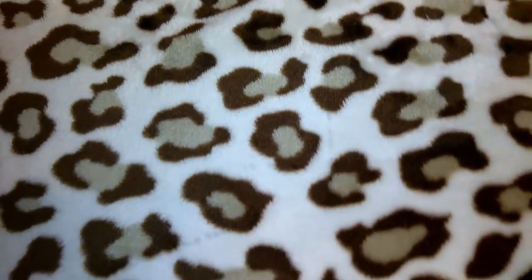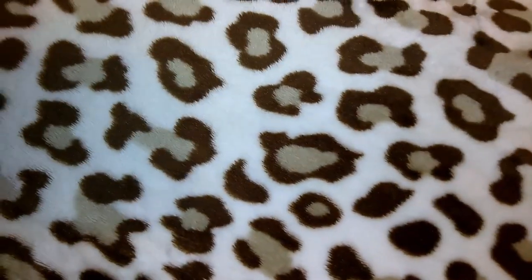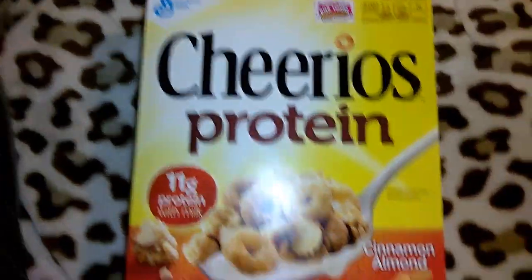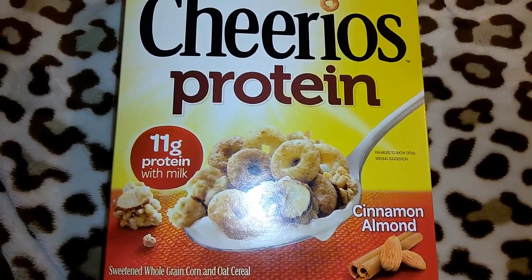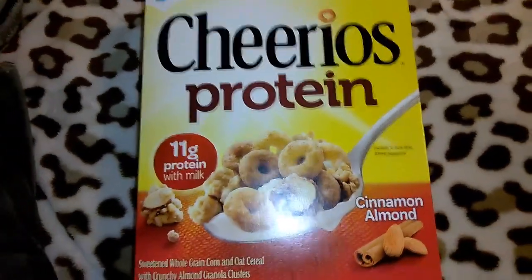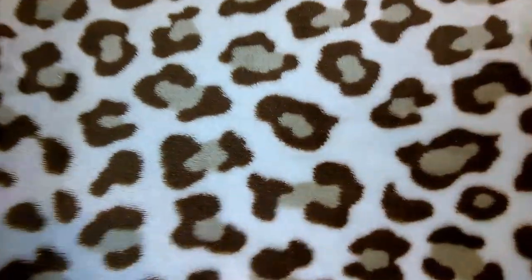They had quite a few different name-brand snack items and food items. I got this box of Cheerios Protein — General Mills brand, cinnamon almond flavor. It has 11 grams of protein with milk, and it's 14.1 ounces in the box. For a buck, I think that's a pretty good deal.